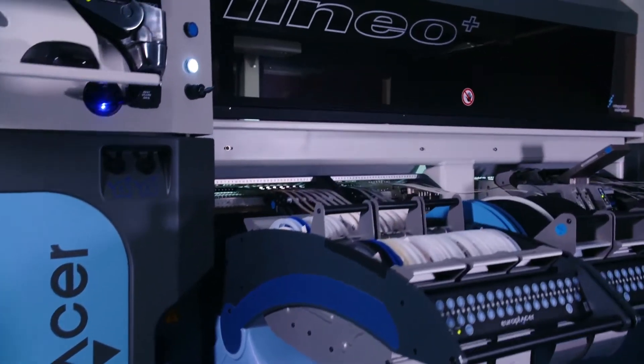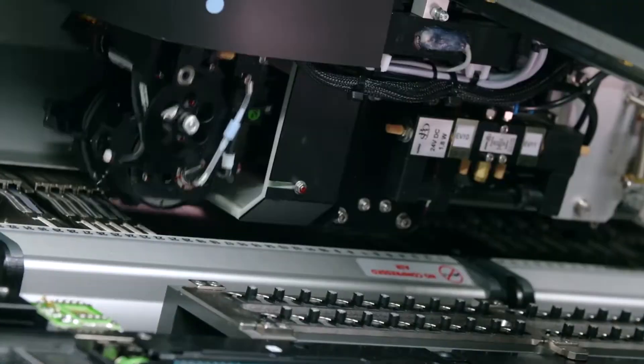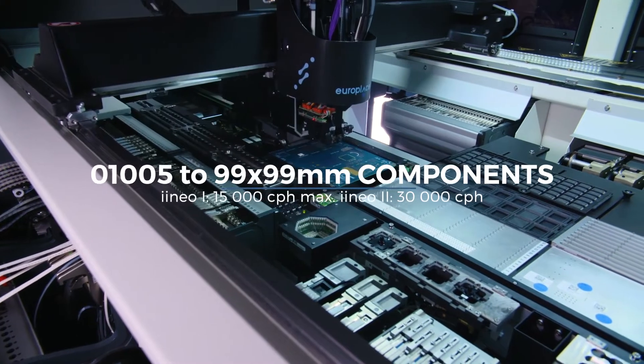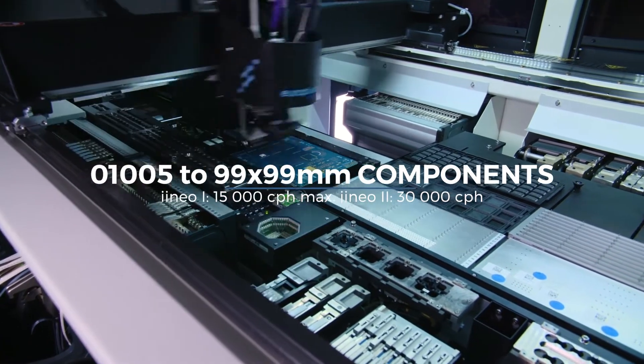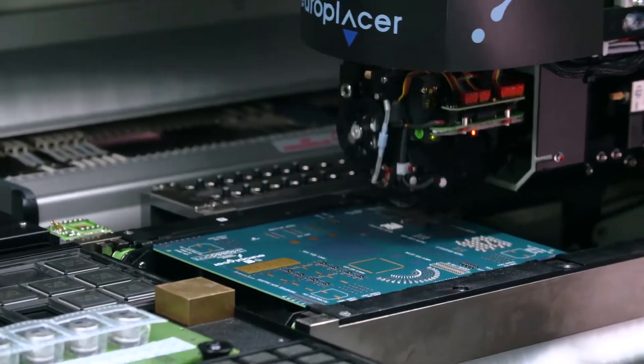Introducing the EuroPlacer Ineo Plus Multifunctional Placement System. Handling a range of devices from 01005 through 99mm², the Ineo Plus can be configured to run from 15,000 to 30,000 components per hour.